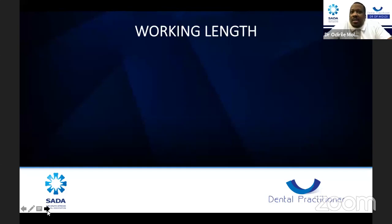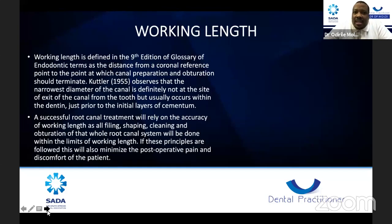Working length is defined in the ninth edition of the Glossary of Endodontic Terms as the distance from the coronal reference point to the point at which canal preparation and obturation should terminate. Gutierrez in 1955 observed that the narrowest diameter of the canal is usually within the dentine, just prior to the initial layers of cementum. A successful root canal treatment relies on the accuracy of your working length, as all filing, shaping, cleaning, and obturation will be done within its limits, also minimizing post-operative pain.